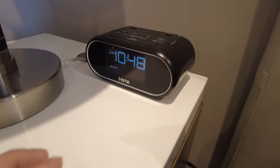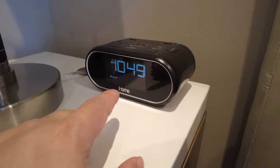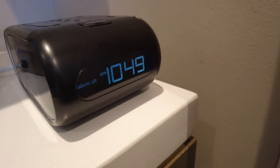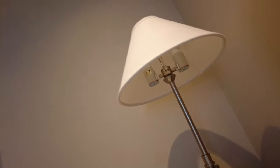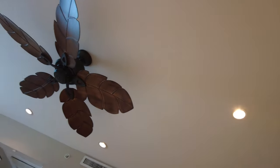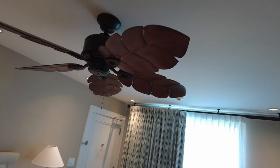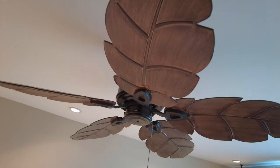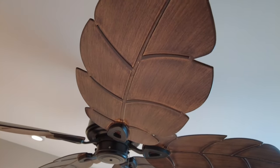This little iHome alarm clock is pretty cool because it has the time on the front but also on the side, so when you're laying down in bed you can absolutely tell the time at a glance. Looking up at the ceiling, we have LED lights everywhere — nice and power efficient.